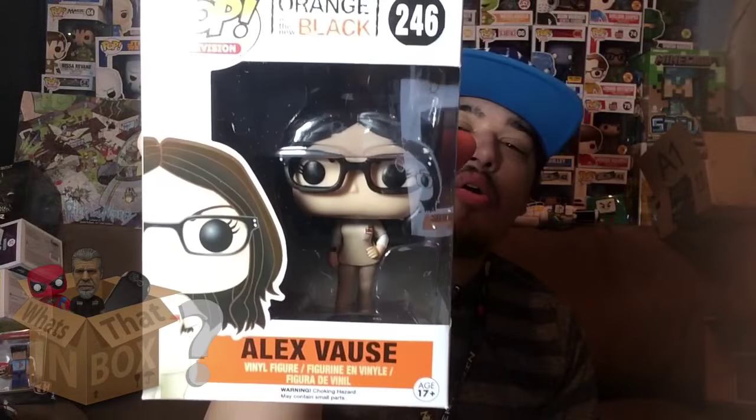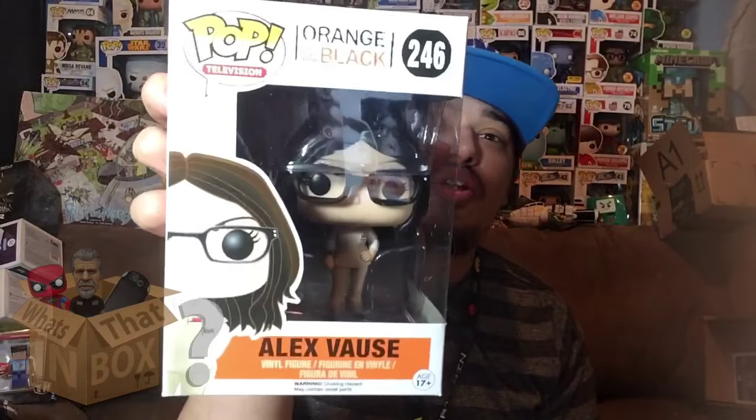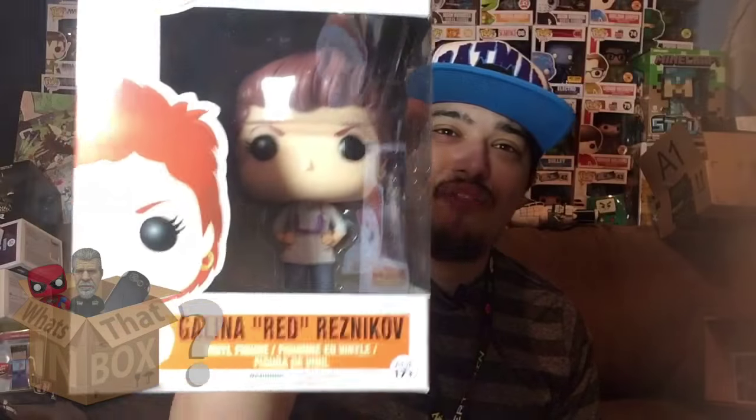Next we've got Alex Voss — I think that's how you say her last name. She's the girl that plays on That '70s Show and she's a really good actress. Here's the front and here's the side. Next up is Galena — I call her Red because that's what everybody else calls her. Here she is, Red — a pretty awesome Pop. Here's the front and here's the side.